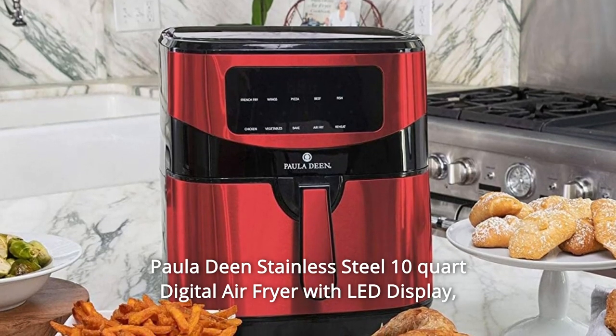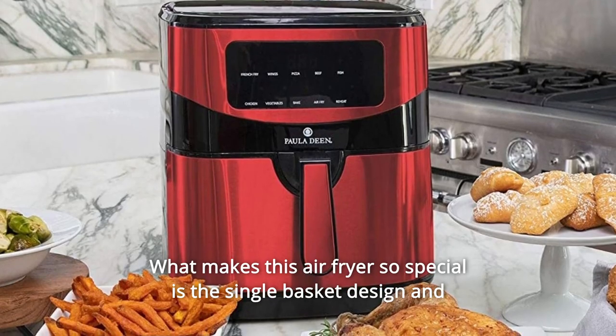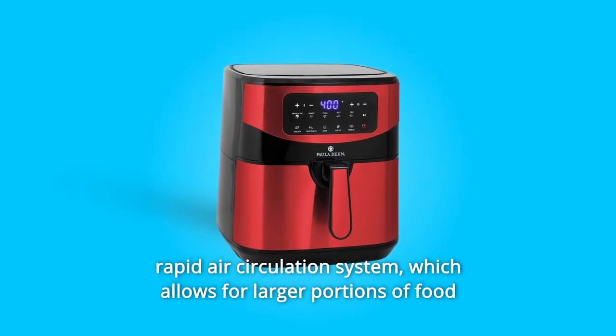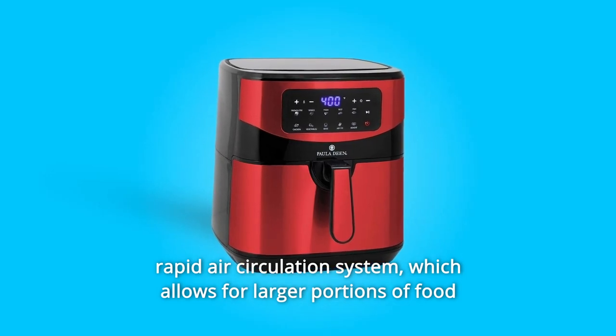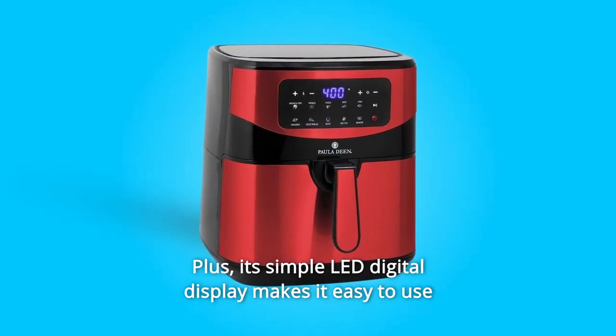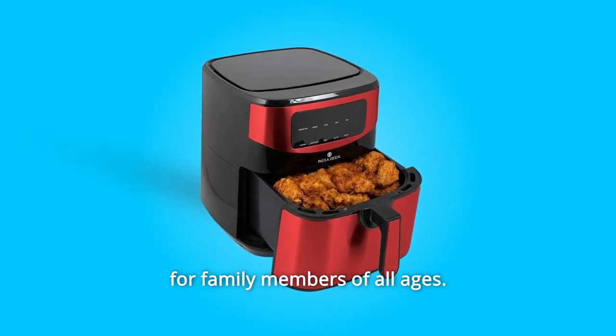Paula Deen Stainless Steel 10-Quart Digital Air Fryer with LED Display. What makes this air fryer so special is the single basket design and rapid air circulation system, which allows for larger portions of food to be cooked at faster cooking times. Plus, its simple LED digital display makes it easy to use for family members of all ages.